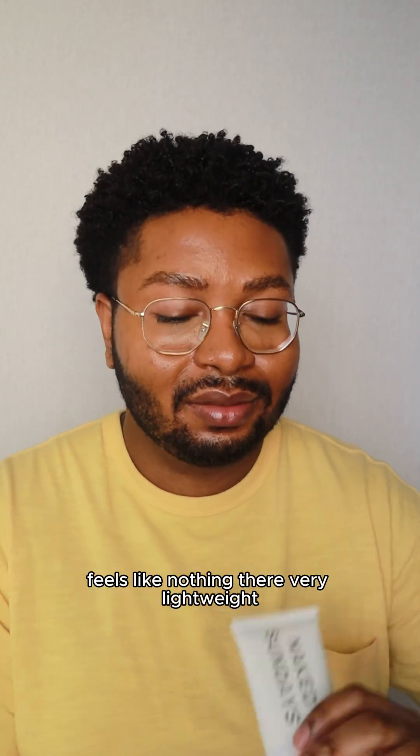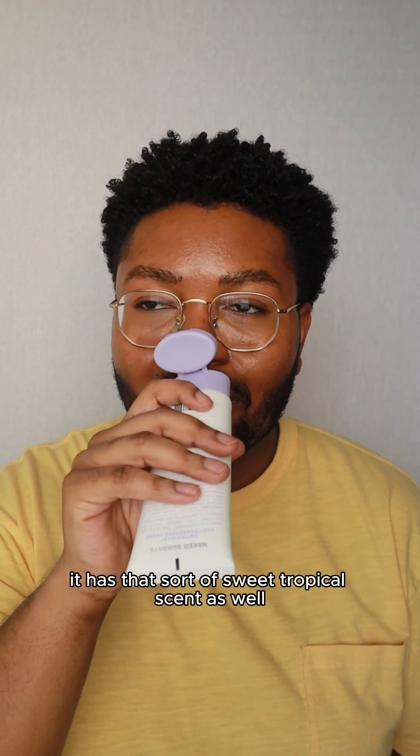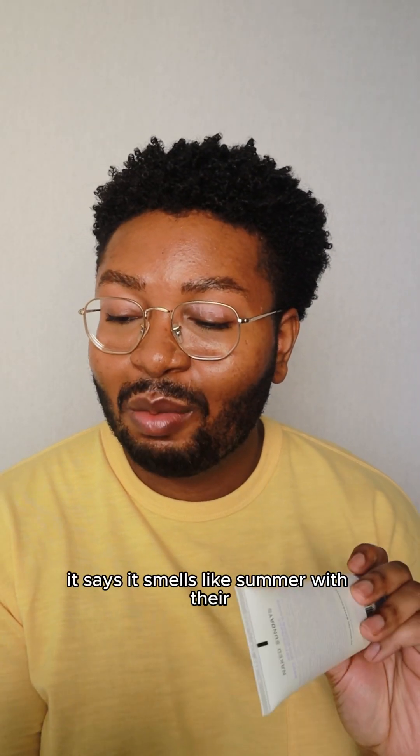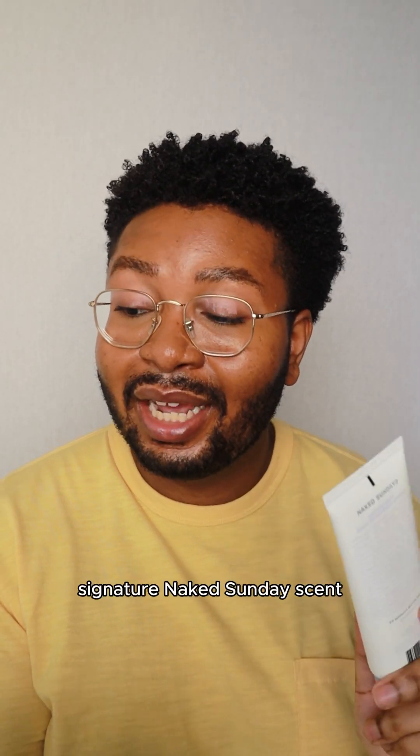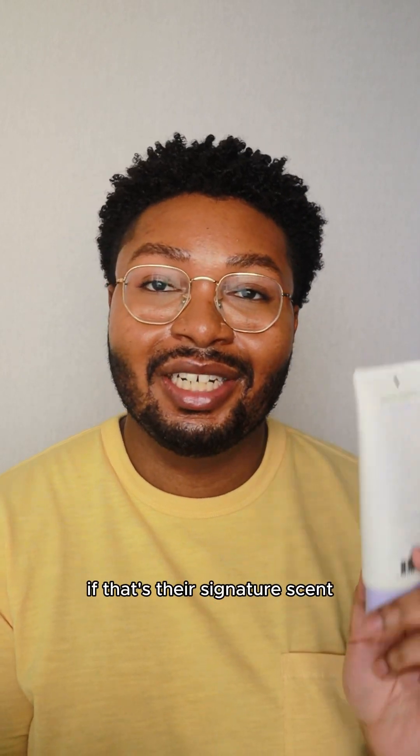Additionally, this is water resistant. It feels like nothing — very lightweight. Plus I love the scent of this. It has that sort of sweet tropical scent. On their website it says it smells like summer with their signature Naked Sundays scent, so that's good to know. I definitely want to try out more of their sunscreens if that's their signature scent.